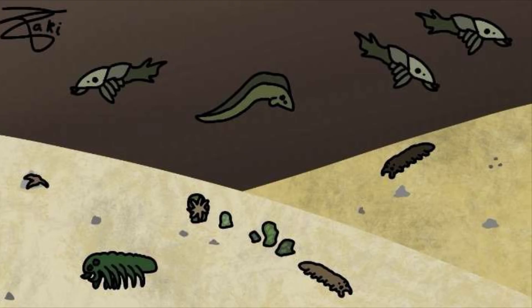Now that I have covered the animals inhabiting freshwater ecosystems, I hope to see you in the next episode where we cover the invasion of land. Goodbye.